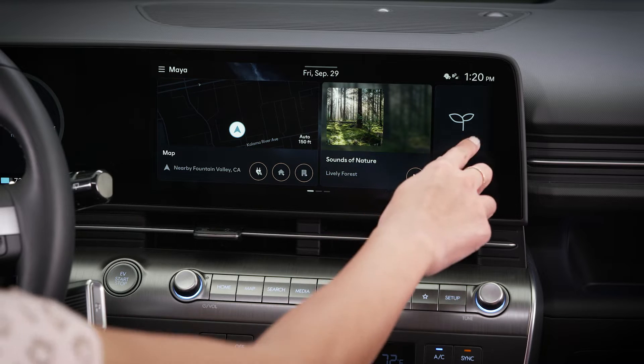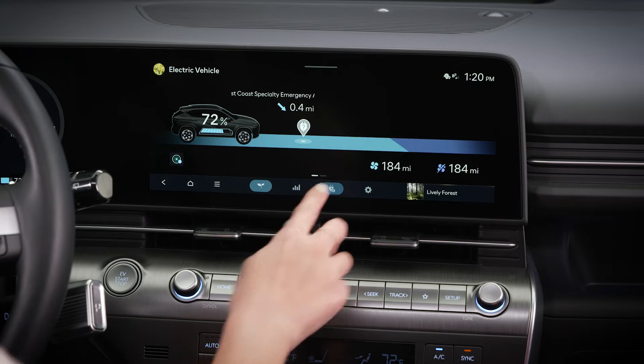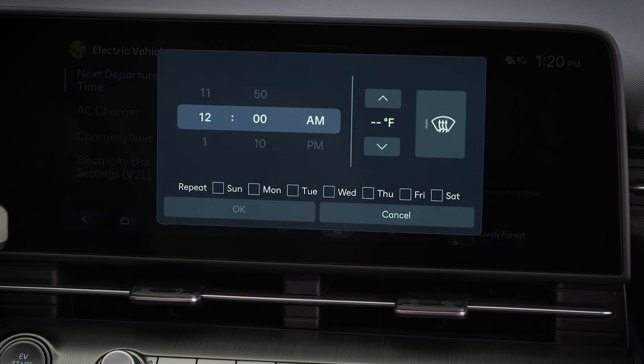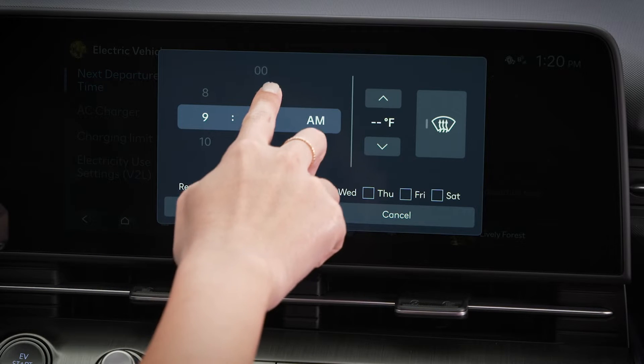Select electric vehicle and then the EV charge management icon. Then select next departure. Here you can set up two different departure schedules. Tap the right arrow icon for either schedule. Set the departure time and the days of the week for this schedule.